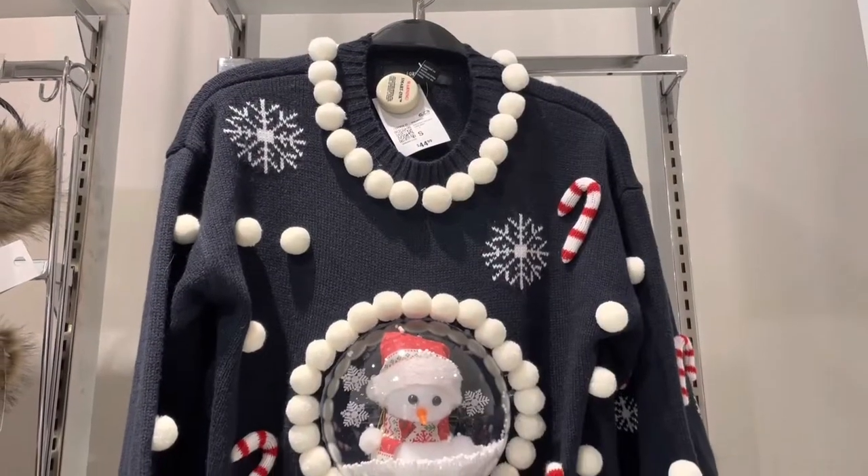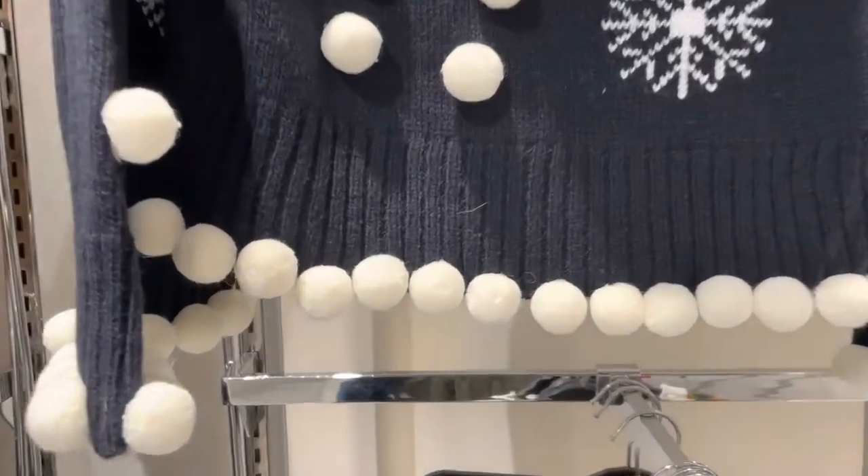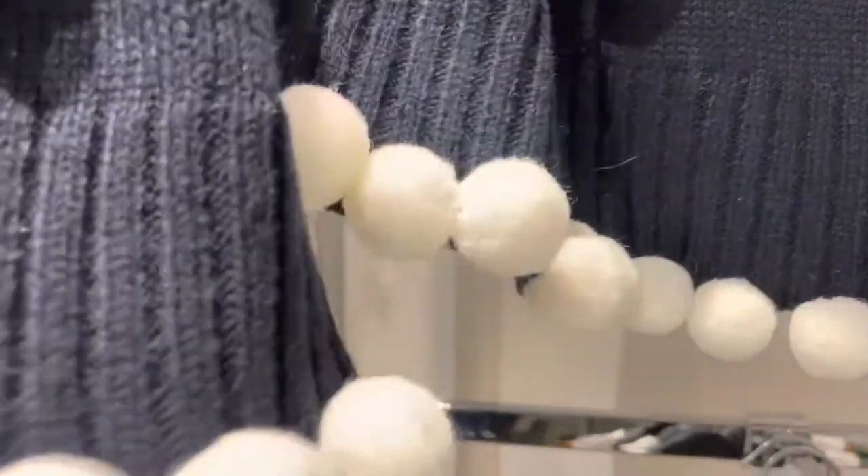If I were invited to an ugly Christmas sweater party, this is the sweater I would probably wear. It's unique with a snow globe and I like the navy color and how it has winter vibes.